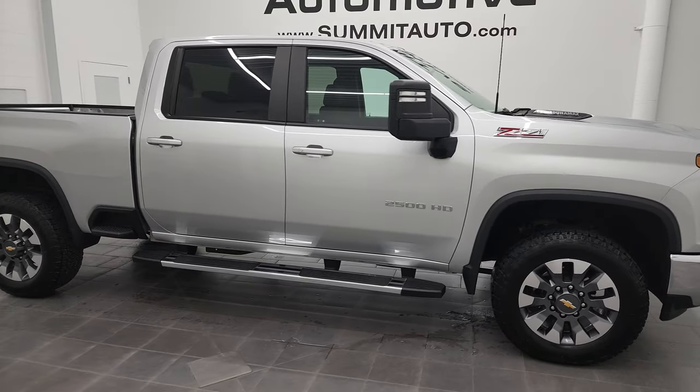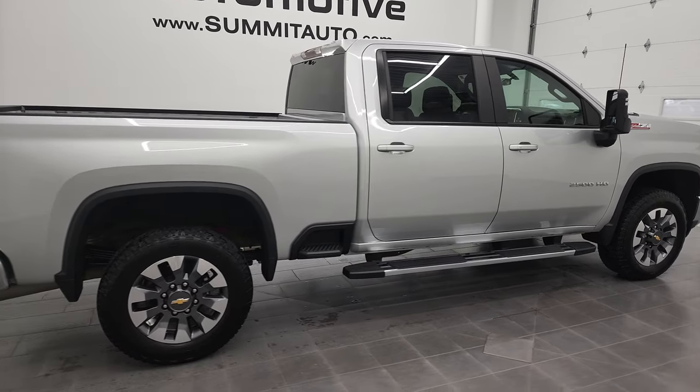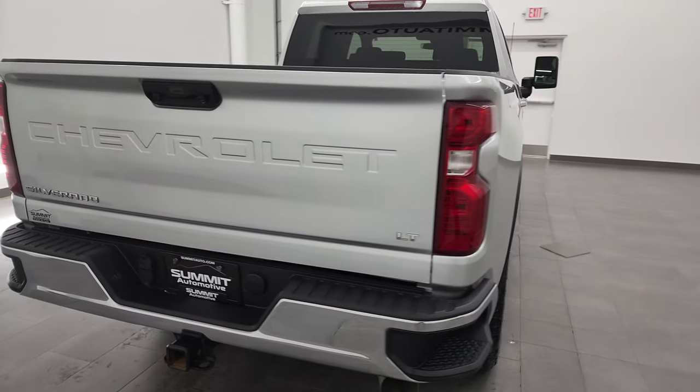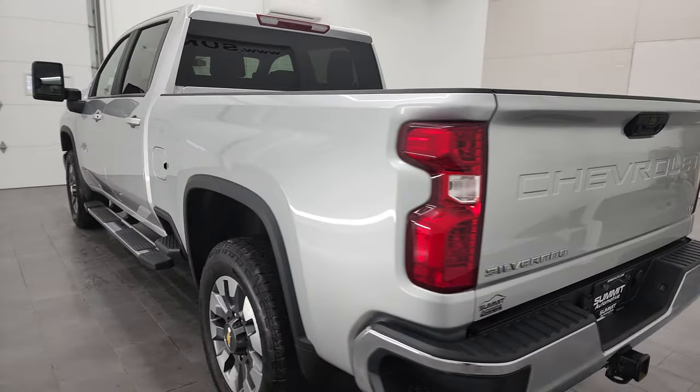Hey, this is Brett and this 2021 Chevy 2500 Crew Cab Short Box LT1 is stock number 12788Z. We're here at Summit Automotive in Fond du Lac, Wisconsin — your new and used heavy-duty truck headquarters.